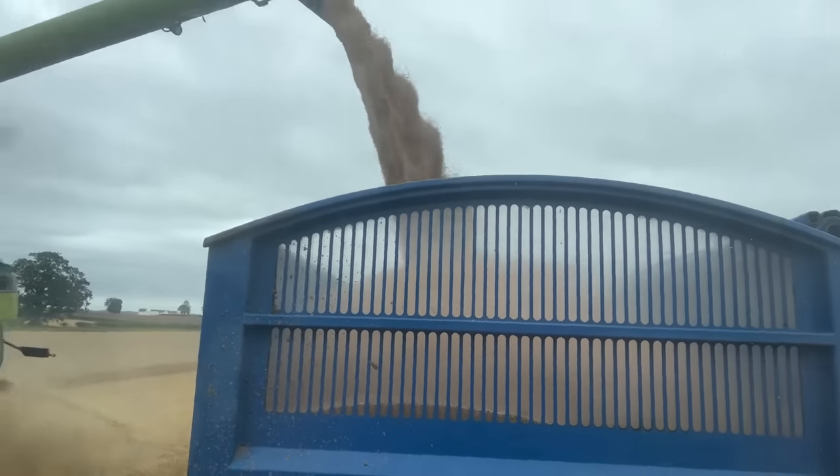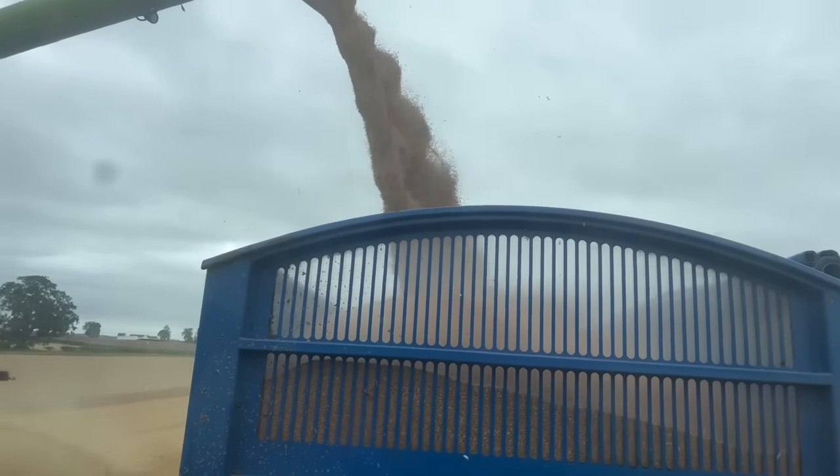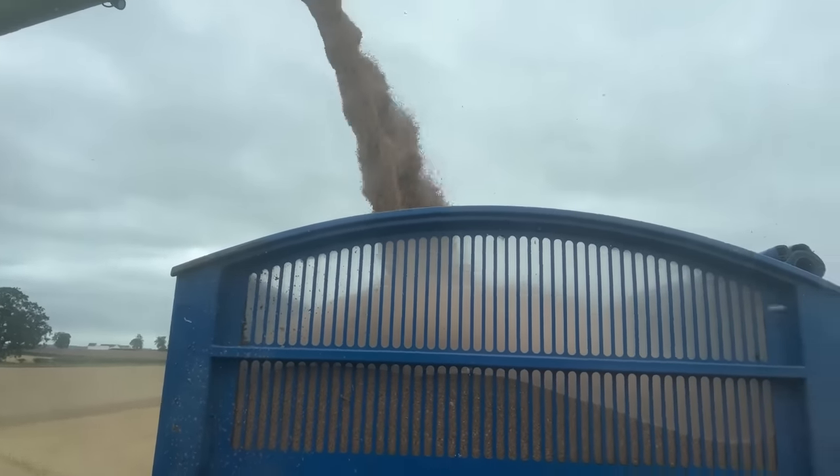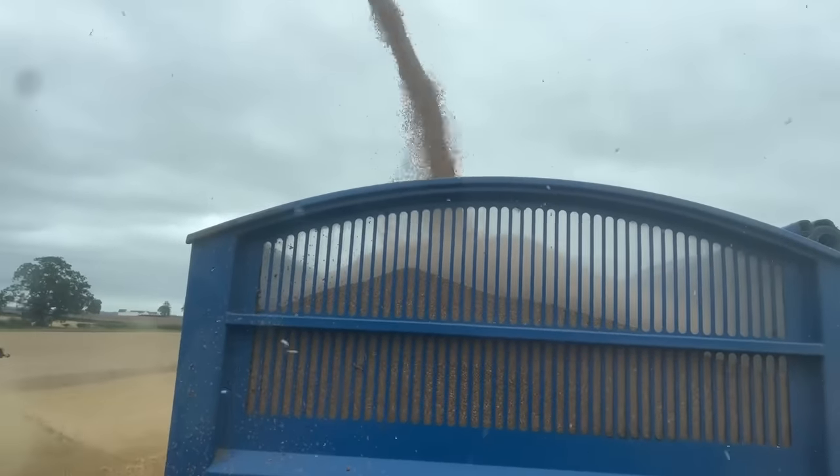I wouldn't like to empty one of those 8800 series combines — the volume out of the auger on those must be incredible. That load looks pretty bang on to me.